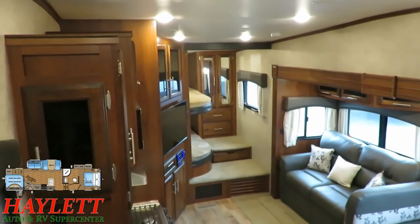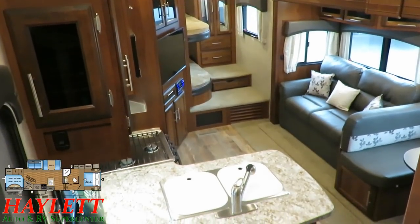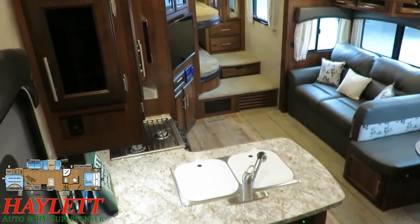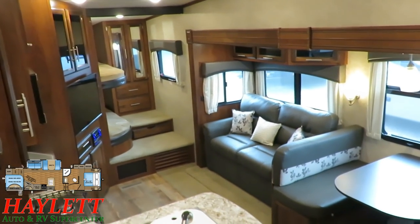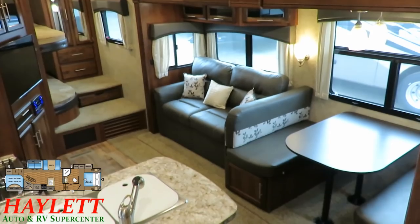Despite how many tens of thousands of RVs I've seen through my career with a lot of years of experience doing this, it still amazes me every time I see a slide closed and then open - the just dramatic difference in space and feel and comfort that it provides when you do something like that.